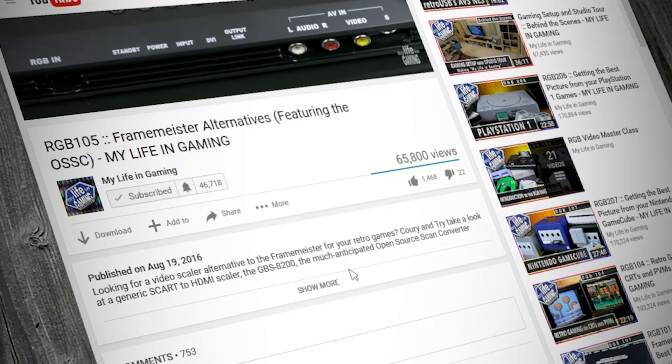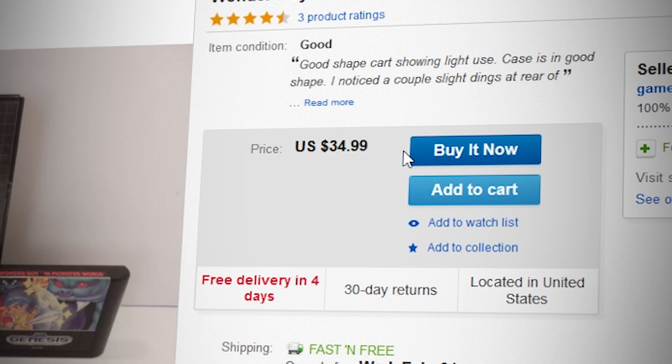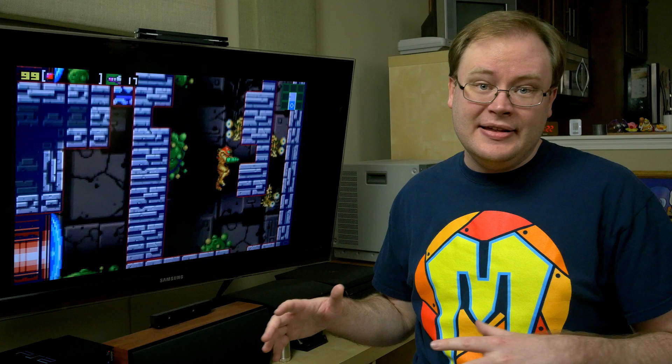Now if you are looking for RGB-related gear or anything else, we always appreciate when you look at the affiliate links in our video descriptions. Just to be clear, affiliate links don't mean that you're associated with a web store — anyone can sign up for the program, which gives a small kickback for anything added to the cart and purchased after the link is clicked. This gives you the option to support My Life in Gaming at no additional cost, which in turn helps us afford to make a better and more comprehensive show.